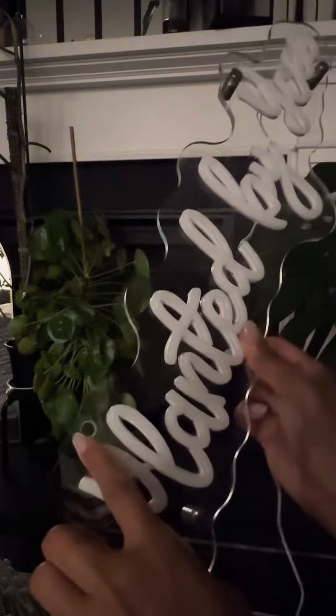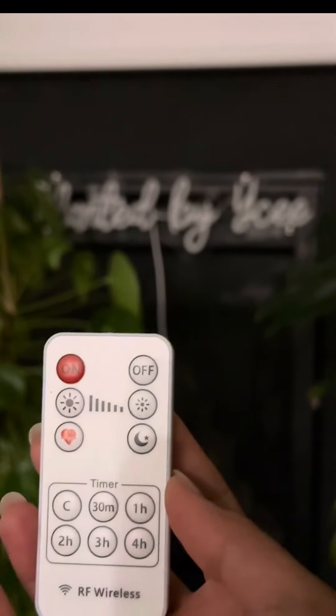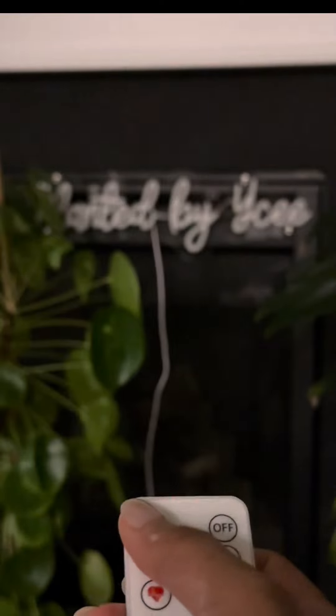Each custom LED sign comes with pre-drilled holes, advertising screws, and an instruction manual on how to install it to your wall. It also comes with a handy remote control, which includes a dimmer allowing you to adjust the brightness freely.